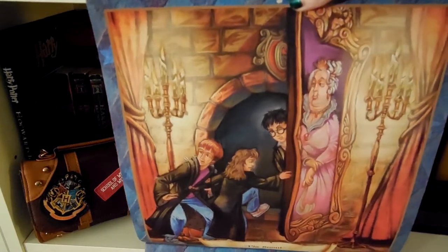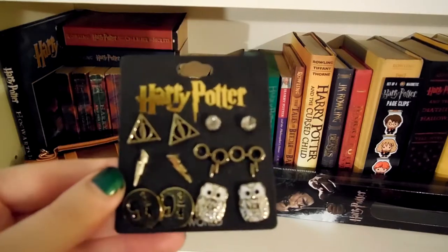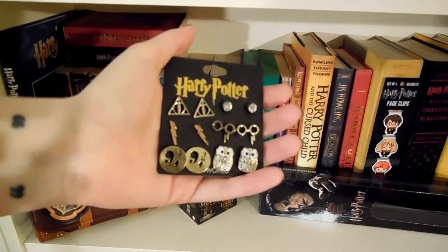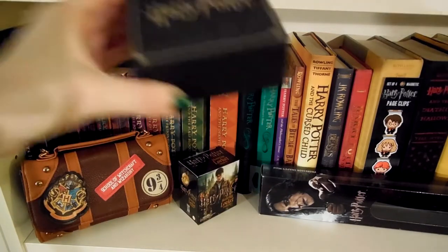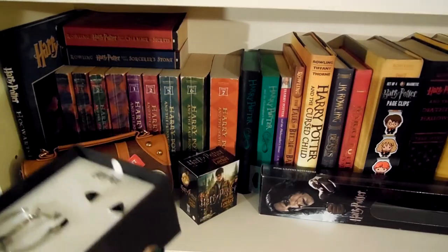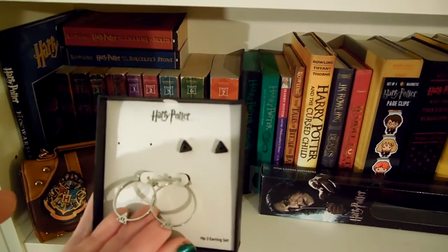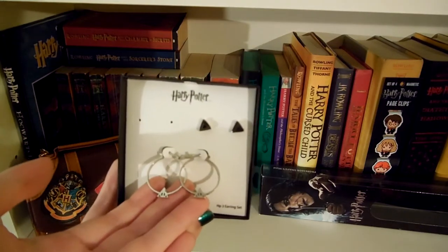I also have a couple of earring sets. The first one has Hedwig as well as the Deathly Hallows symbol, nine and three quarters, the glasses and lightning bolts, and some diamonds. The second earring set comes in this cute little box — I've actually lost one of the pairs inside of it. These ones have the Deathly Hallows symbol on them, and I wore these so much when my head was shaved because hoop earrings looked amazing. These are probably my most-used earrings.